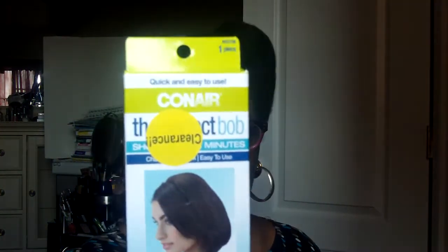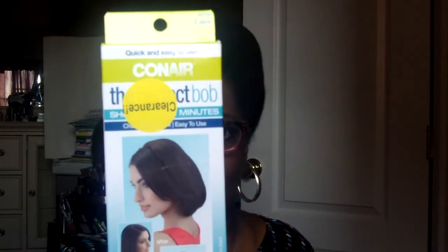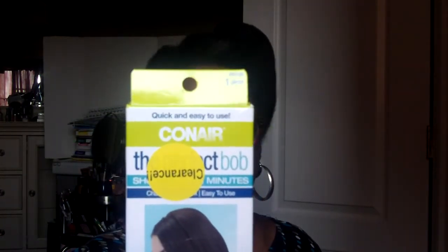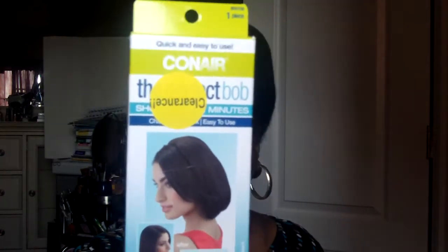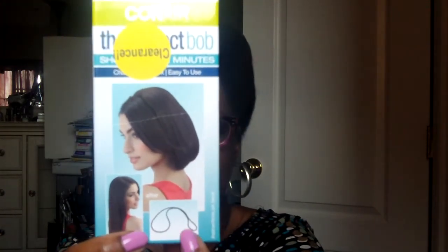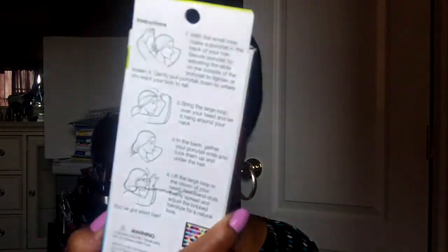I bought this clearance item from All Greens — it was a dollar. You may wonder what I'm going to do with it. I want to straighten my hair sometime soon, and this is called the Perfect Bob. It was just a dollar so I said I'll try it. If you have long hair and you want it to look shorter, you use this utensil to get it to look like a bob, which is really cute for blown-out hair. I actually saw the same thing at Target yesterday — the packaging was different and it costs more than a dollar there.